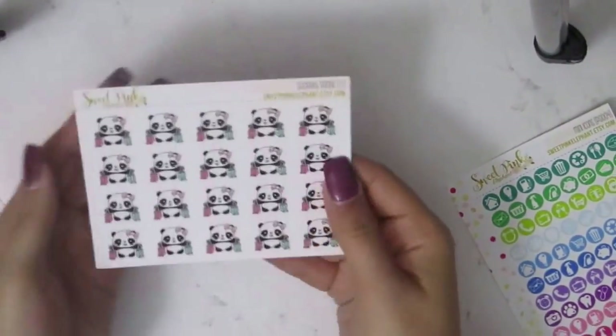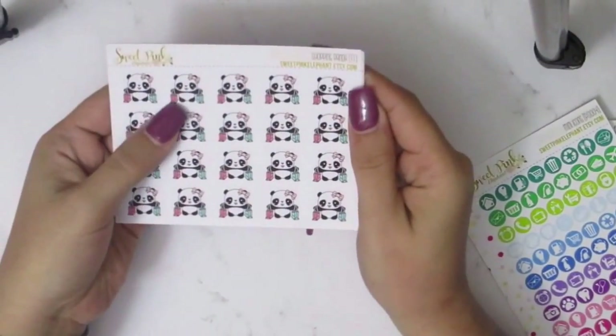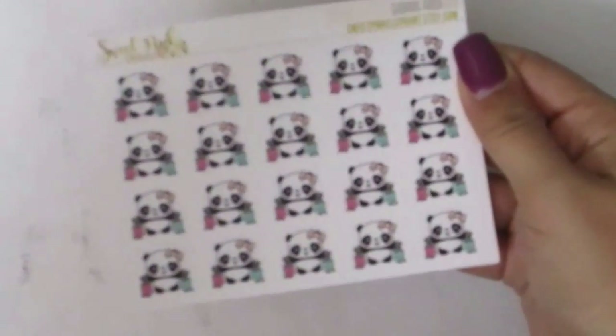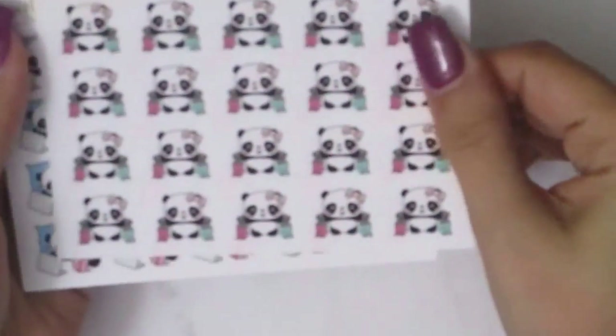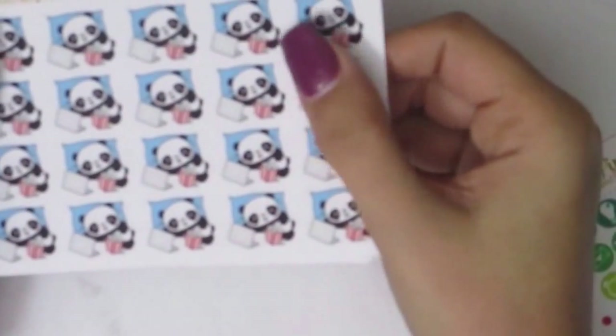I got the cutest — let me tell you, I have an obsession with pandas — so I got the little shopping panda. I'm gonna zoom in for you guys. She is adorable, she has two little shopping bags and a little bow. Whenever I do any shopping you'll be seeing her in my spreads on my Instagram or my plan-as-I-go. I also got the little Netflix binge-watching panda — for whenever I'm binge-watching YouTube — with a little popcorn, laptop, just chilled out on pillows. I got two of those.